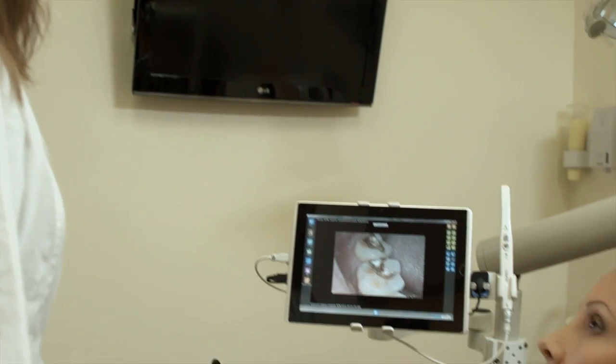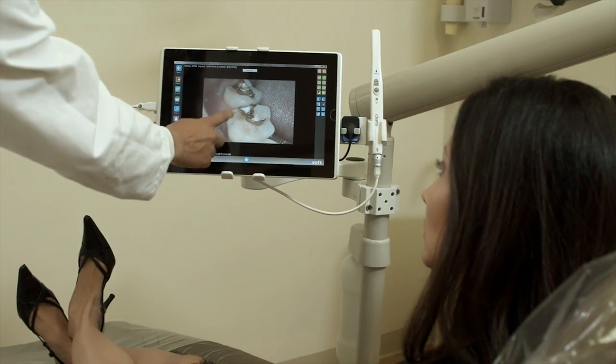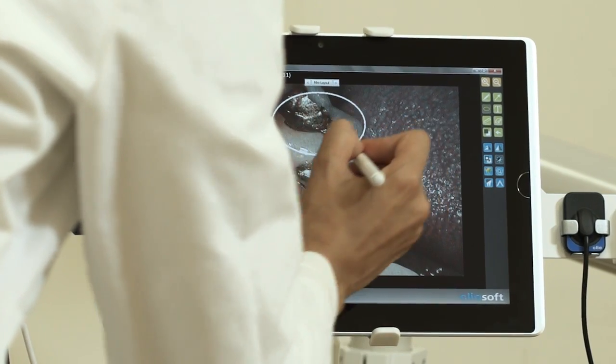Knowing that time and efficiency is crucial in a dental practice, the first thing we wanted was to make it as simple and easy as possible. With a single touch, they can now show perfect images and educate their patients without any hesitation.